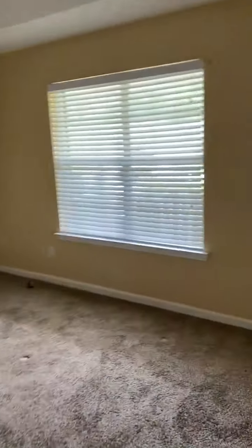This is the family room. The carpet will need cleaning. The walls will need painting. Next, the closet.